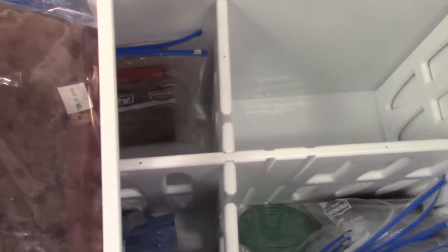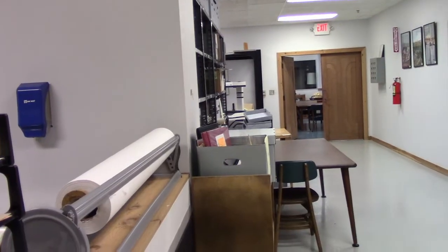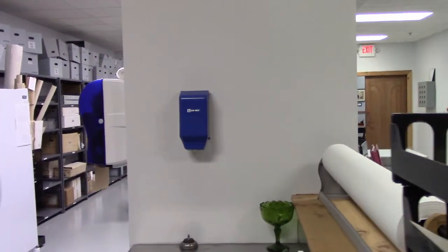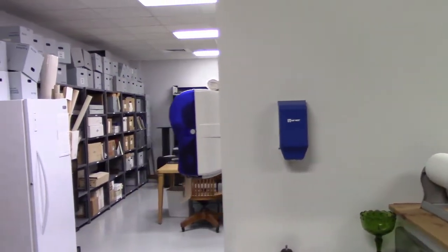Among other things, the fridge stores 35mm football film suffering from vinegar syndrome. All areas of the archives have extra temperature and humidity gauges to control any potential growth of mold or corrosive reactions.